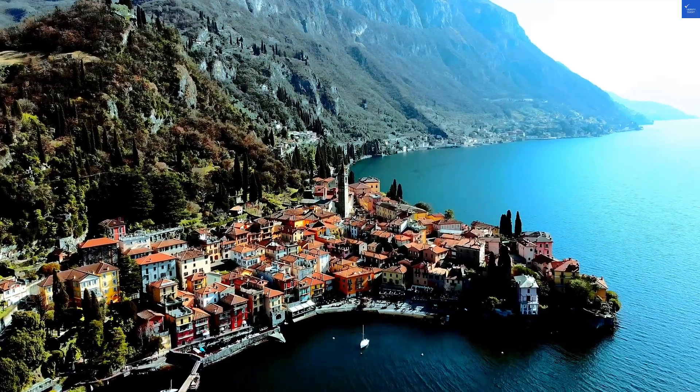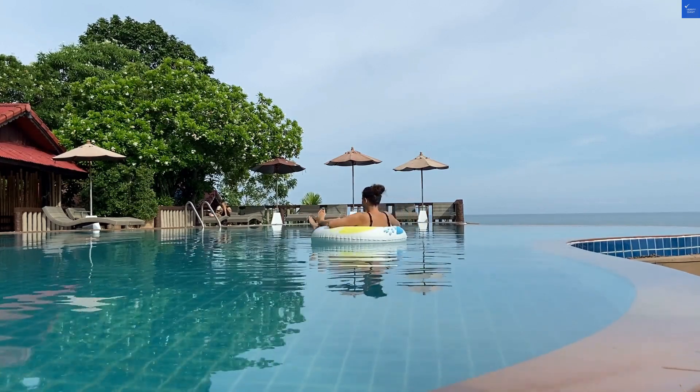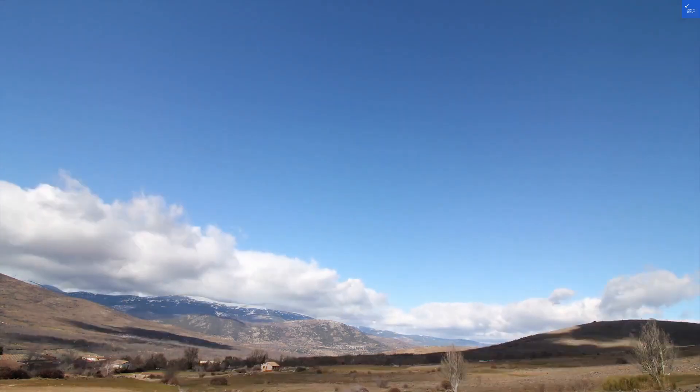Welcome back to Verify Giant, your go-to source for helping you shop online safely. Today, we're diving into the Four Points by Sheraton Melbourne Docklands, located in the bustling Docklands Precinct.